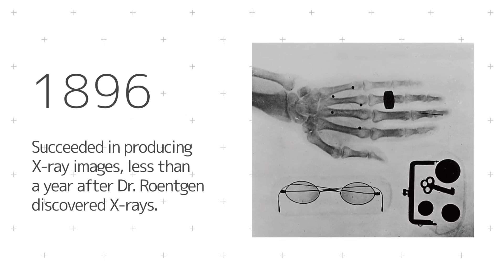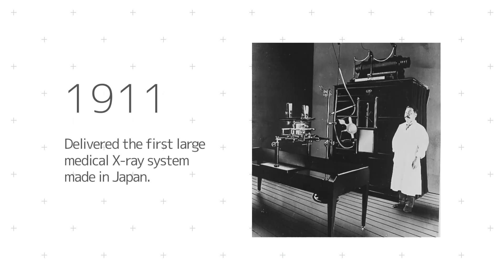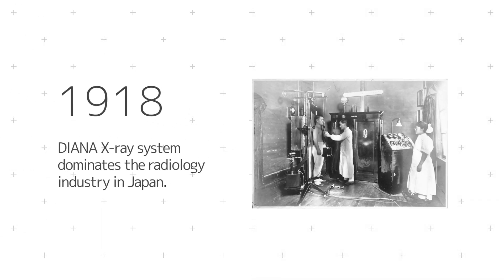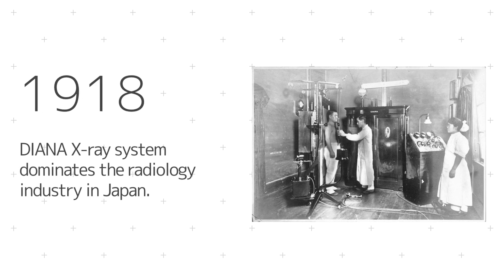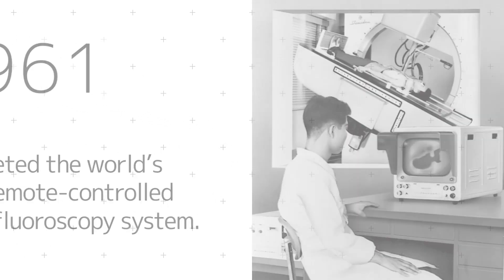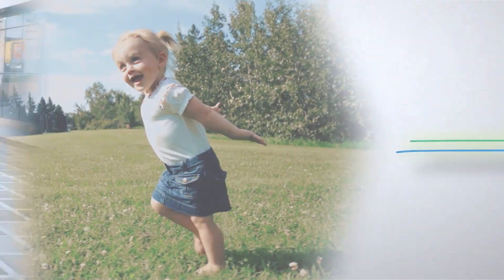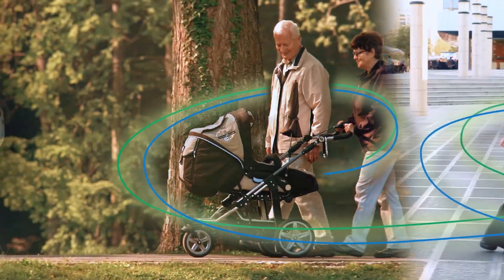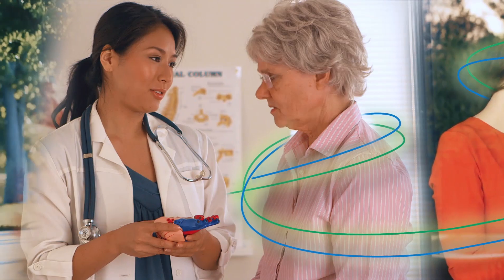As a pioneer in medical imaging technology, Shimazu Corporation has always been in step with the history of x-ray technology in Japan to provide support for medical diagnosis and treatment. Now, Shimazu plans to apply its analytical and measuring technologies, another of Shimazu's core technologies, to clinical applications.